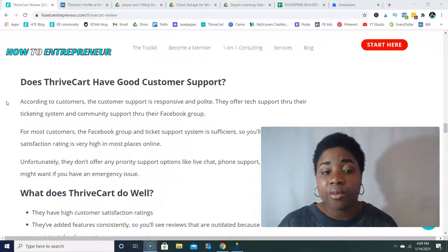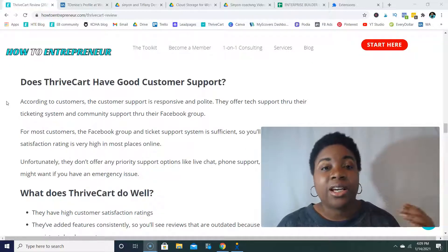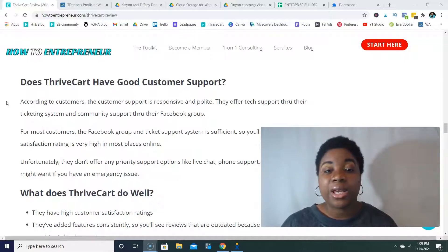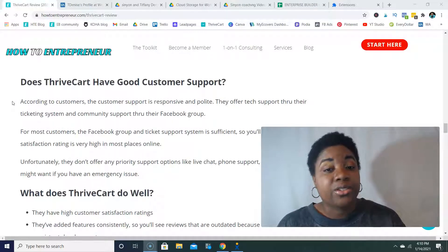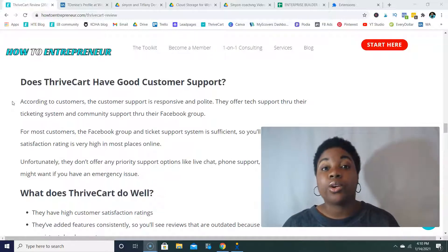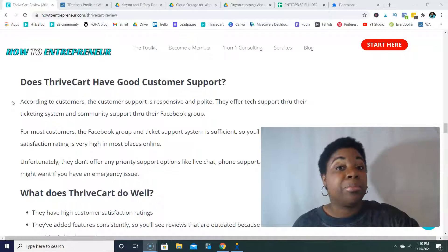For me personally, their support hasn't been the easiest to use. Coming from SamCart, SamCart had more involved support — I actually had an account manager I could schedule appointments with at any time. So I would say ThriveCart support hasn't met up to the standard I had from SamCart. Unfortunately, they don't offer any priority support options — there's no live chat, no phone support — so if you're looking for quicker priority support options, ThriveCart may not be the best fit.